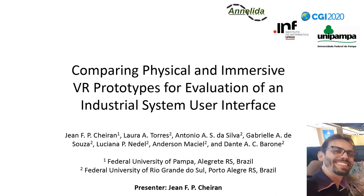Hi everyone. I'm Jean Xeirã from Brazil and I'm going to present the paper "Comparing Physical and Immersive VR Prototypes for Evaluation of an Industrial System User Interface."